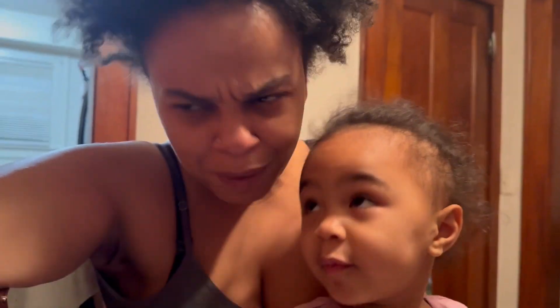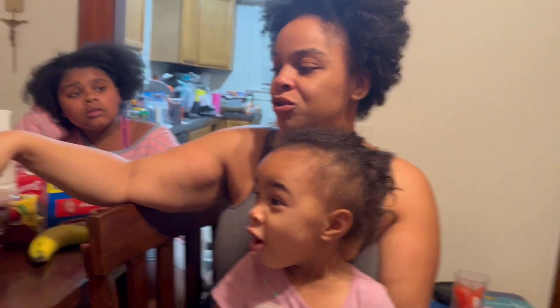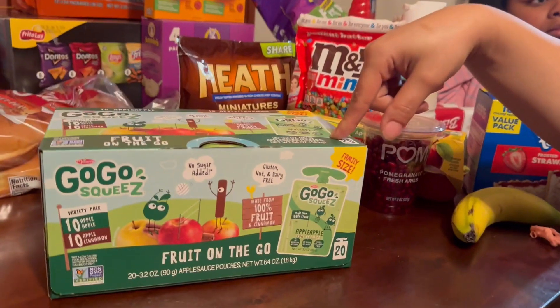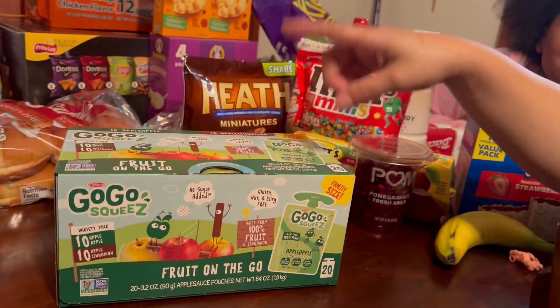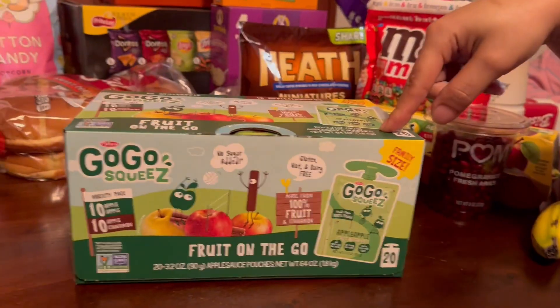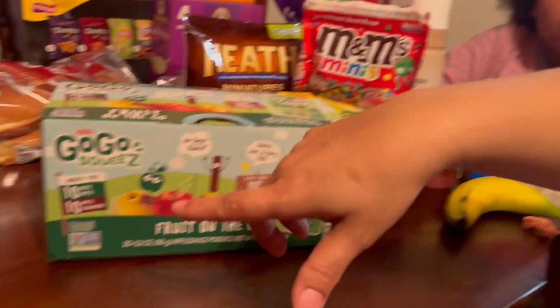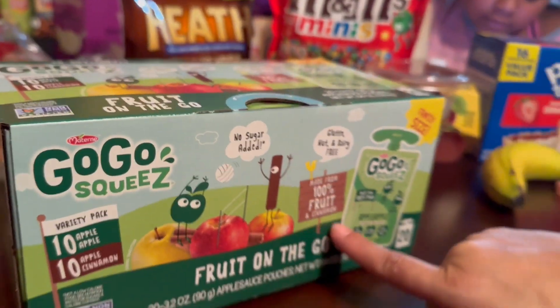I'm mad I have to share my advent calendar with Kayla and Serenity. I need to get Harmony one too. GoGo Squeeze — it'll help her with snacks. They have jewelry ones; these are a mix of apple and apple cinnamon. My best friend — a nice healthy snack for the girls.